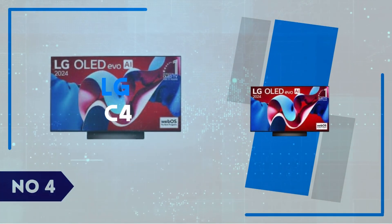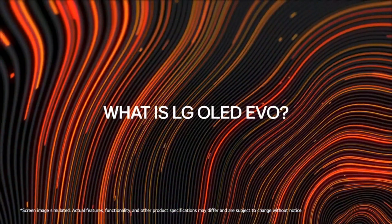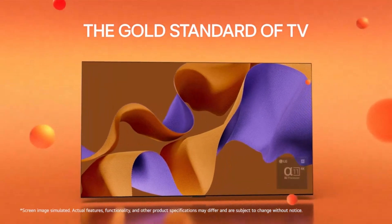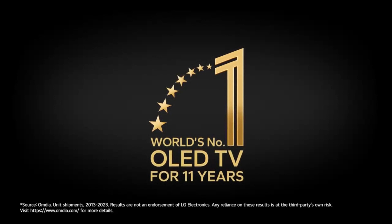Number 4: LG C4. The LG C4 takes center stage as one of the most impressive OLED TVs on the market, boasting vivid picture quality, stunning contrast, and deep blacks that OLED technology is known for.